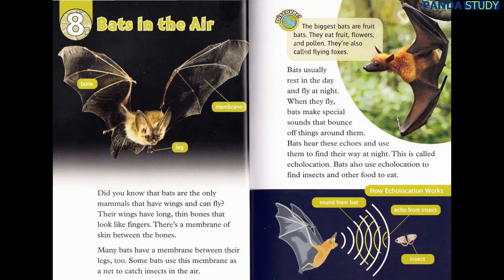Chapter 8: Bats in the Air. Did you know that bats are the only mammals that have wings and can fly? Their wings have long, thin bones that look like fingers. There's a membrane of skin between the bones. Many bats have a membrane between their legs too. Some bats use this membrane as a net to catch insects in the air.